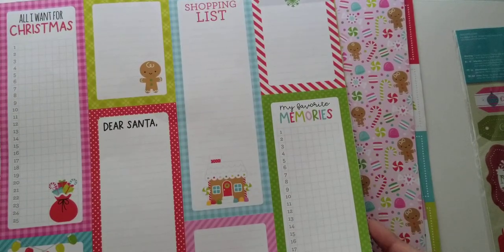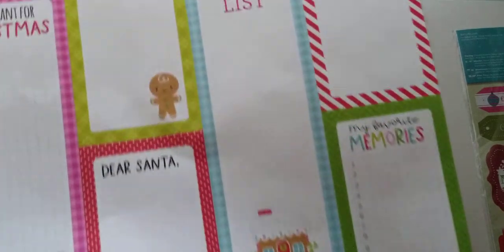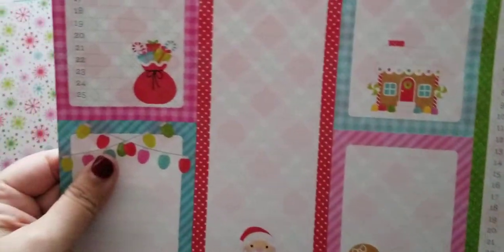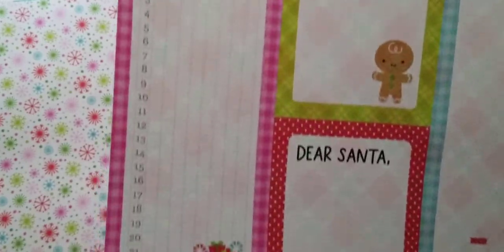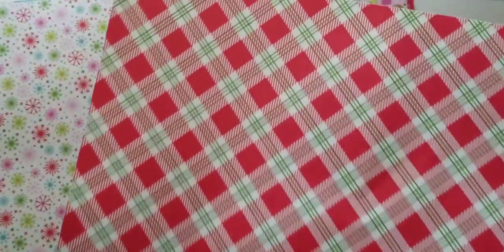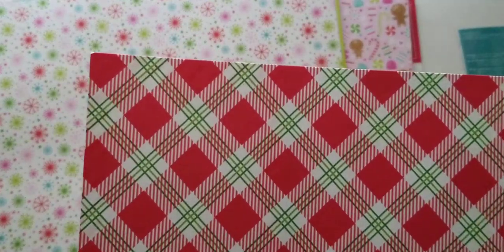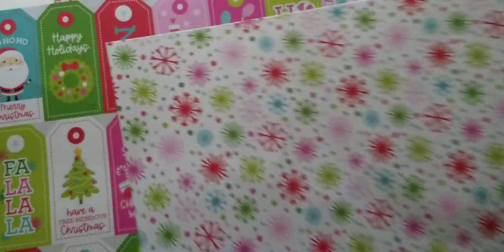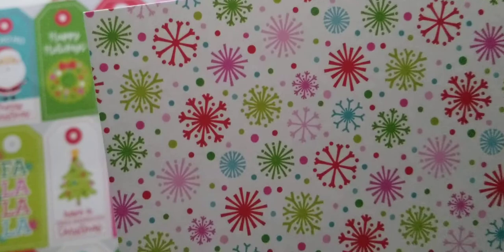Then you have another cut apart page — these are bigger cut aparts, perfect for journaling. And then this plaid print on the back. Again, the colors are just perfection. You have these starbursts, and on the opposite side you have snowflakes — super adorable.